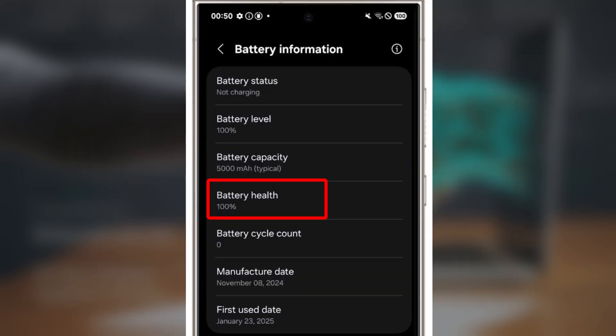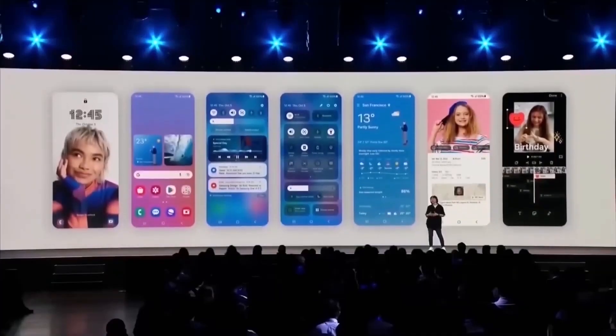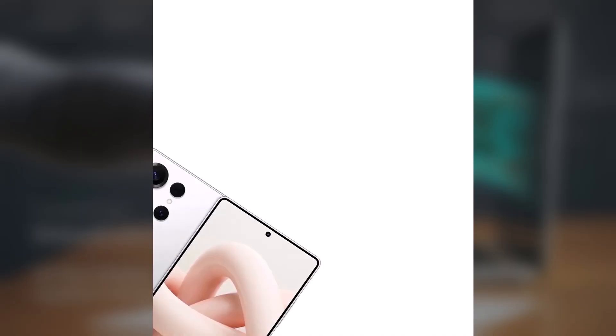Battery Health Percentage shows the current health of your battery. Battery cycle count tells you how many times the battery has been charged to its full capacity. Battery manufacturing date gives you the date when your battery was originally manufactured. And battery first used date shows when your battery was first put into use. But here's the catch — this feature might not be available everywhere.